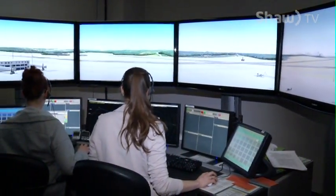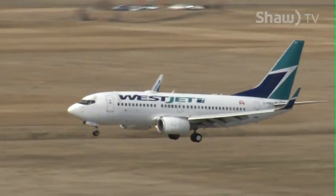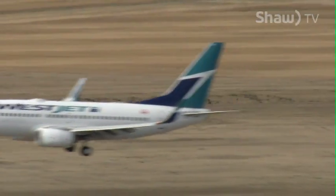Ever-improving technology and just the right people. Job candidates require grade 12, but not all can handle the level of difficulty in air traffic control. The level of focus and responsibility? Not for everyone. For Go Edmonton, I'm Tim Dancy.